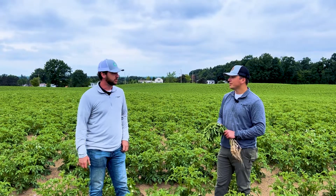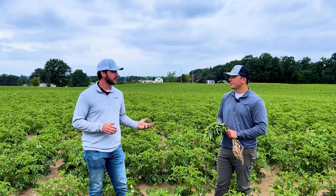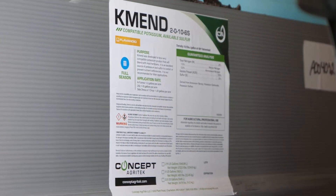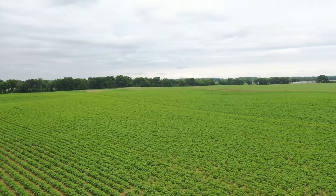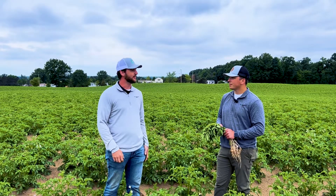Yeah, so looking forward in the next few weeks we're going to start spraying our fungicides, and we're going to be adding CoBoR at one pint per acre in each one of those passes — that'll help with our calcium and boron uptake in the plant. The other thing I'm really excited for is the product Cayman. We're running Cayman through our center pivot through the fertigation system, so every time that pivot goes around we're going to be applying that product along with nitrogen. I'm really excited to see how that goes.